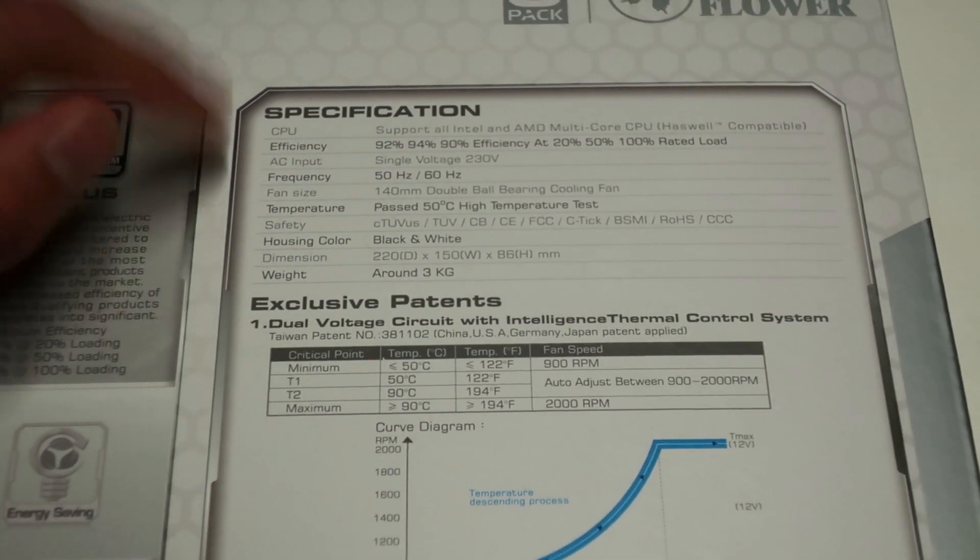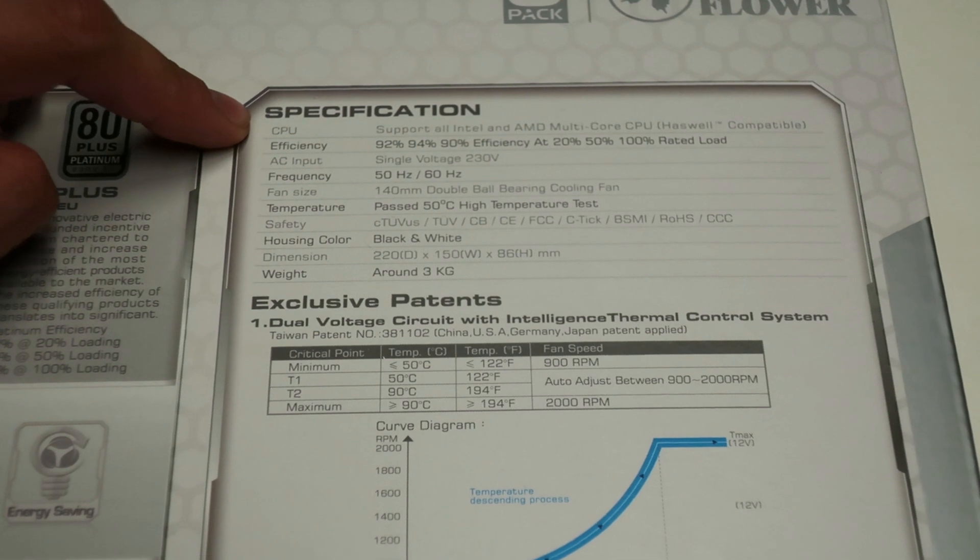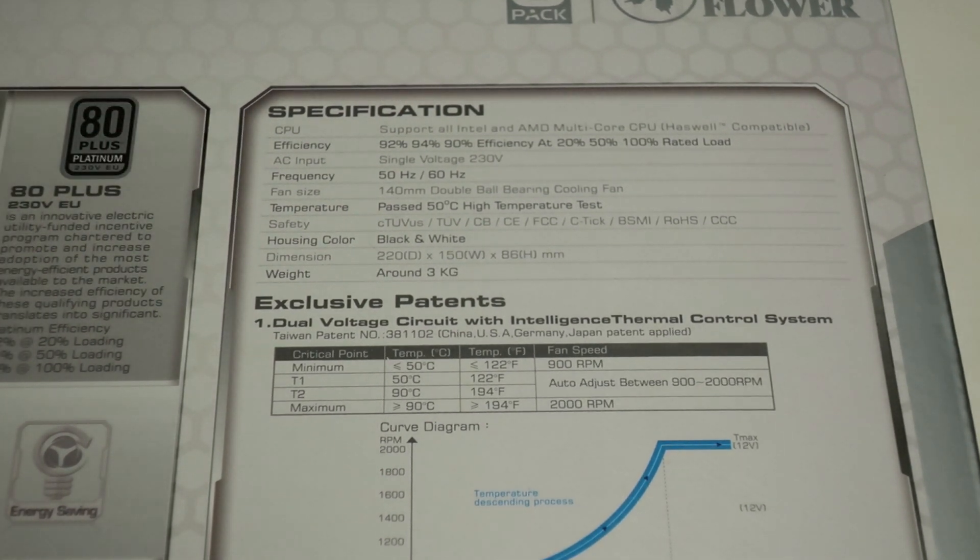It supports all Intel and AMD multi-core CPUs. This kind of power supply is really meant for high-end and workstation builds — not for mini-ITX builds with a low-end graphics card. This is really for high-end overclocking scenarios, or if you have a workstation with a 28-core Xeon or 32-core Threadripper with one or two very high-end graphics cards.